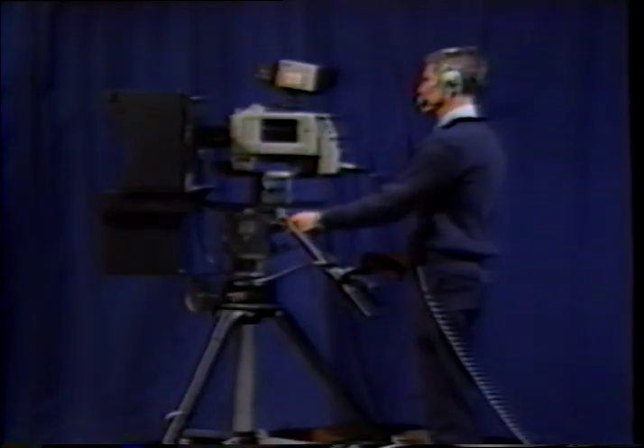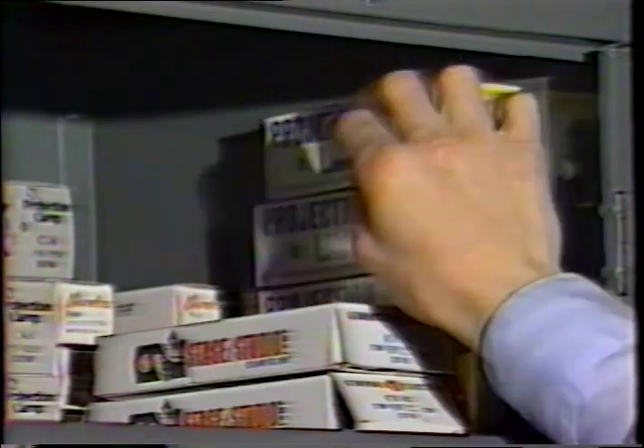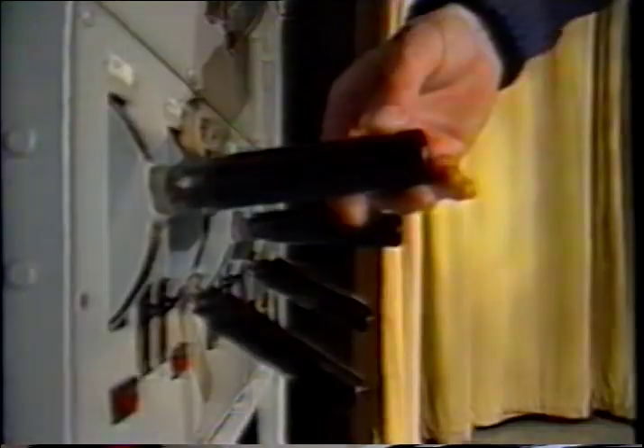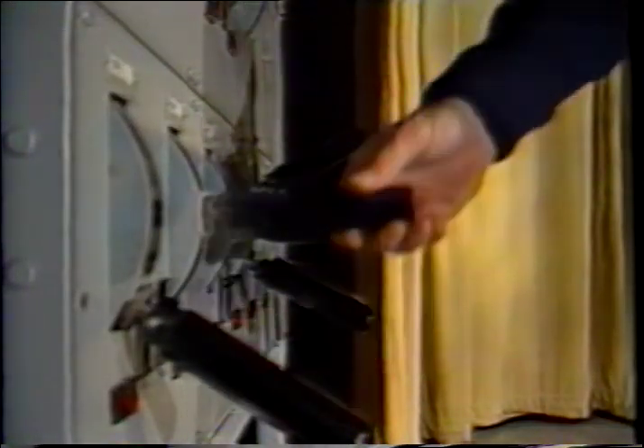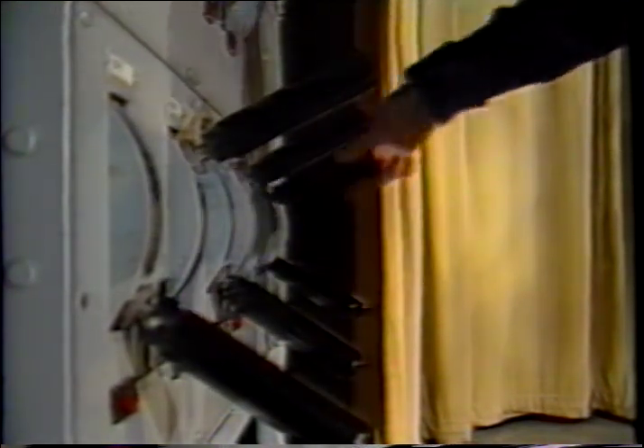Working alongside the floor manager in the studio are the camera operators. Although they are responsible for picture framing, composition, and camera movements, they also monitor what is going on in the studio. If, for example, a light goes out in the studio, the camera operator would assist the floor manager in getting the light replaced so the production can proceed. Camera operators also assist with studio sets, changing graphics, or operate the light dimmers.